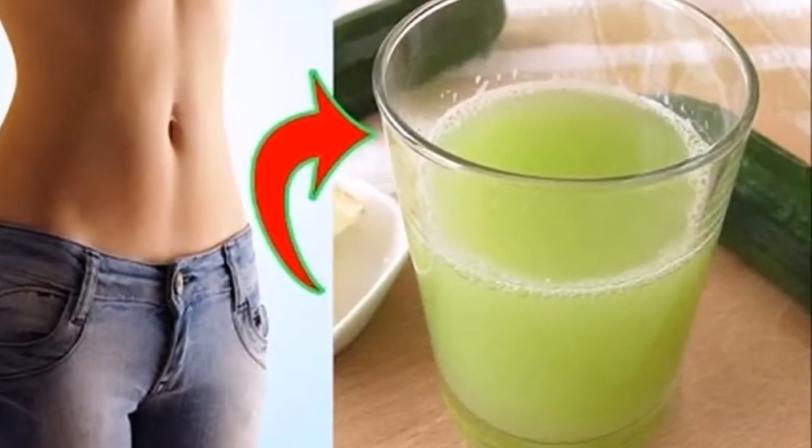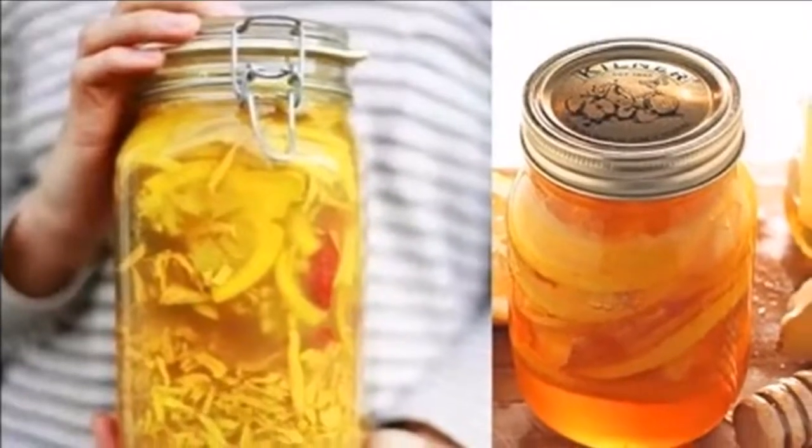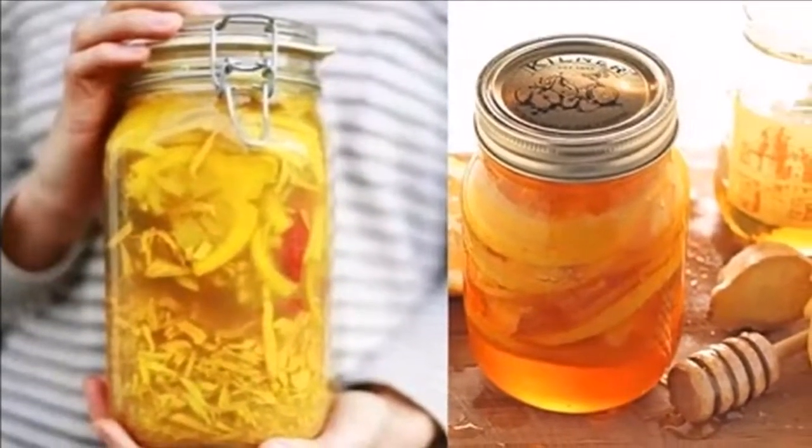Eliminates abdominal flaccidity naturally by doing this. Remember, all people are not the same. It is possible that this home remedy will serve you, and it may not work for you. There is no magic or miracles in health, do not forget.